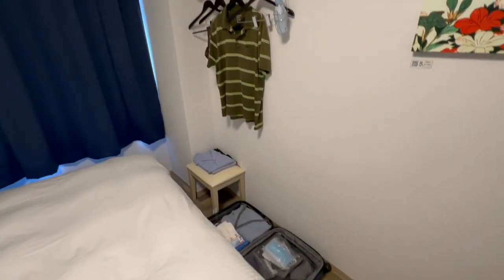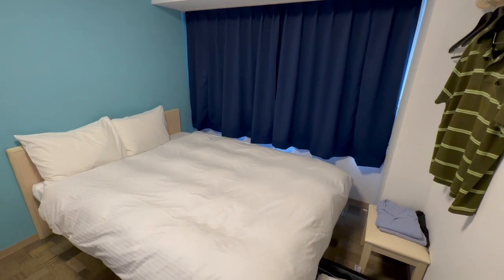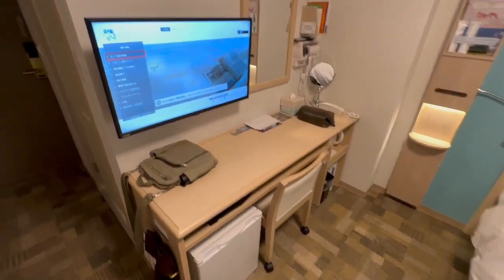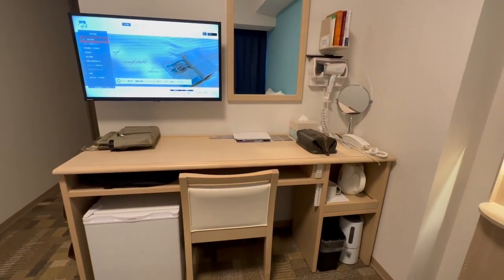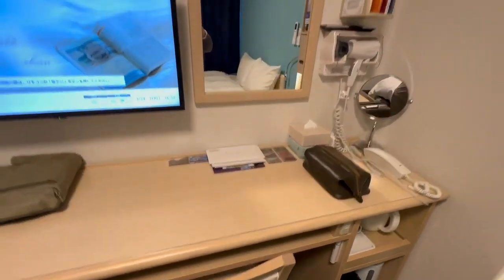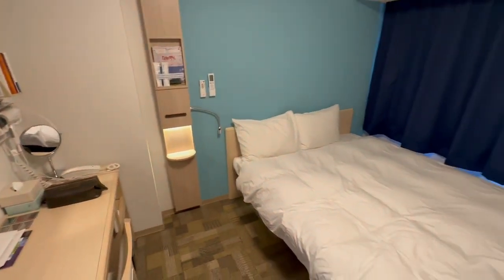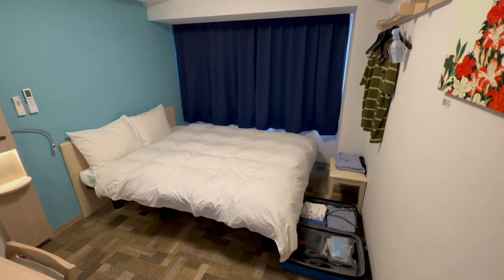My suitcase is on the floor because there's no room, but you can see where I hang my clothes. The bed is good — I've been in it for almost a week. The room is very well designed. We have desk space, a TV, a fridge, and everything you need as far as the desk goes with power plugs and things like that. It's very well designed. It's small, it's brand new, and I give it two thumbs up — the Toyoko Inn here on Horikawa Dori in Kyoto.